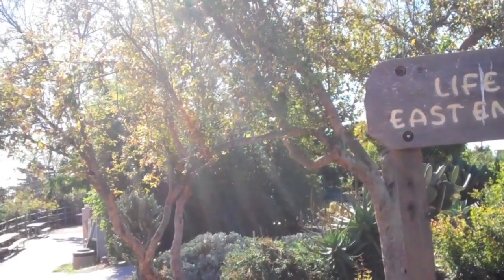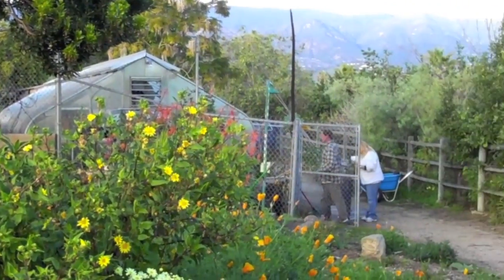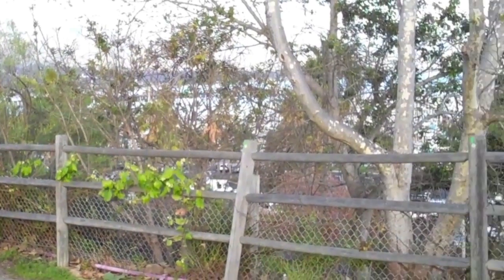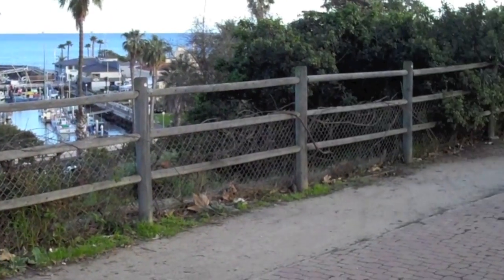I'm at the Lifescape, a working garden at SBCC's East Campus. The garden serves as a classroom for the horticulture department, and students in the public are invited to come walk through the garden and take in the natural beauty of the plants and the Pacific Ocean. It's a great place to come and relax.